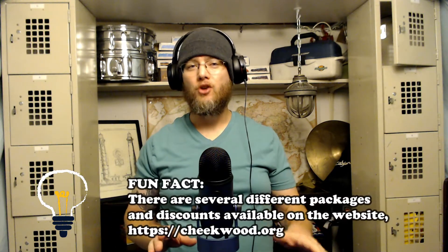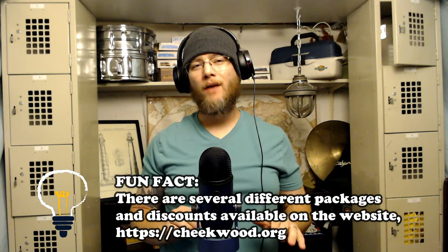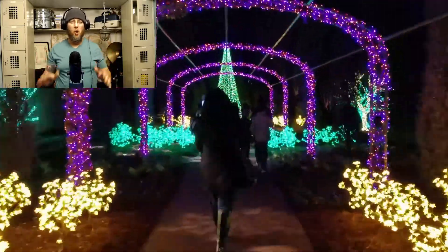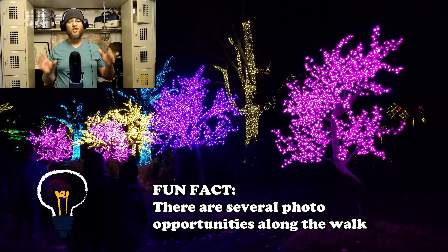The holiday light event is pretty popular, so you're going to want to pre-purchase your tickets online before you go, especially since parking is limited. If you don't have pre-purchased tickets, you'll have to use the off-site parking lot, but don't worry — they have a shuttle service that will bus you back and forth. The holiday lights walking path is the main attraction and is an immersive experience.